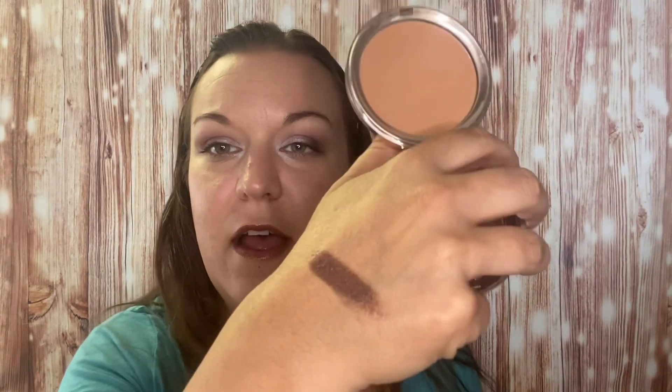This bamboo bronzer from Ciate London — I've loved this so much. It is so soft and so easy to wear. It does give a little bit of a bronze glow. I enjoyed using this. It comes with a mirror — the packaging is kind of cheap but that's okay.